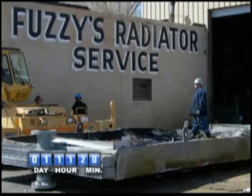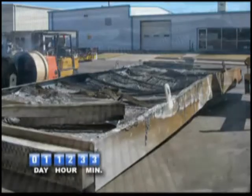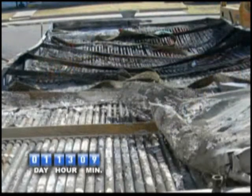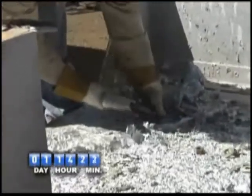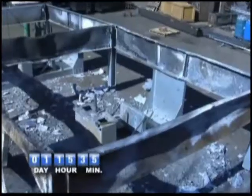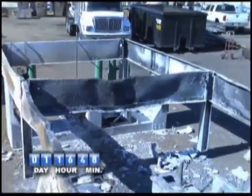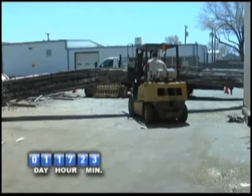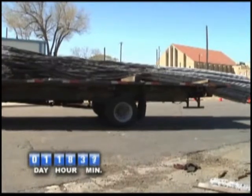Working around the clock, they begin to strip away the round tube frame assembly to get to the headers. At the same time, they begin to remove all the melted aluminum from the frame shroud assembly, so they can assess what parts can be reused and what parts have to be remanufactured. Here you can see the old spent tubes being loaded up and sent to Fuzzy's reclamation plant, where they will be recycled.